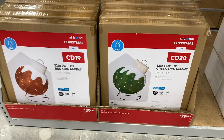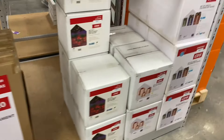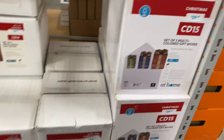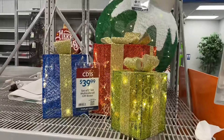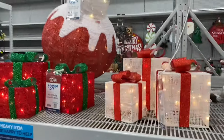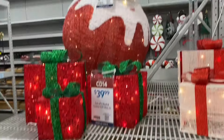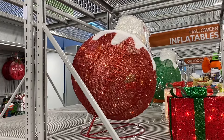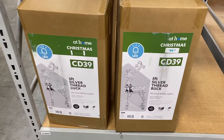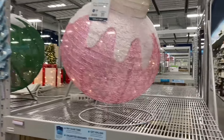These ornaments on display are huge — they just stand up and are $59.99. They're really cool. They also have gift boxes here for $39.99, available in different colors or all the same color — you can get them in red too. Here's the ornament from another angle — $59.99. They also have a five-foot silver thread buck for $99.99, a green ornament, and a pink one, also $59.99.